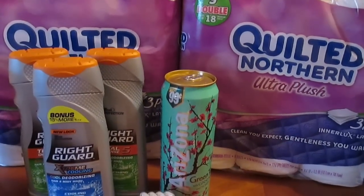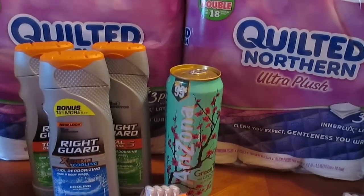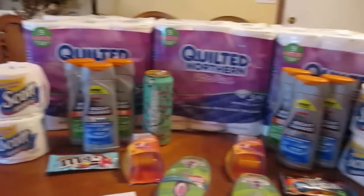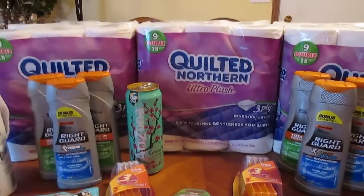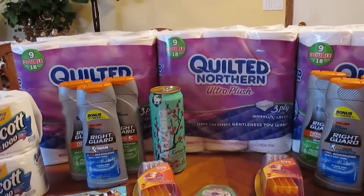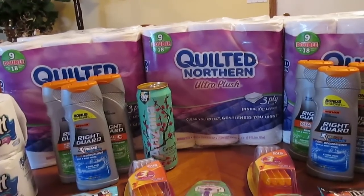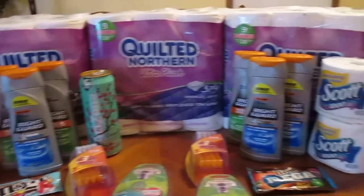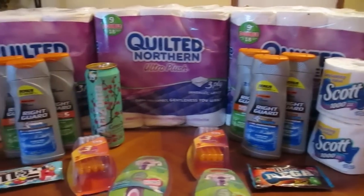All right, so my retail for everything on the table is $114.57. My out of pocket cost was $13.75. Not too shabby, if I do say so myself.